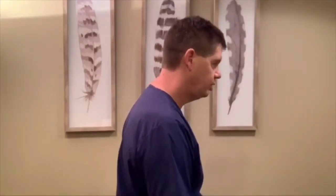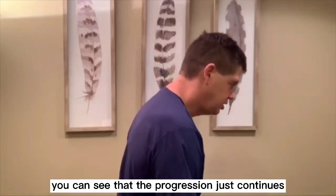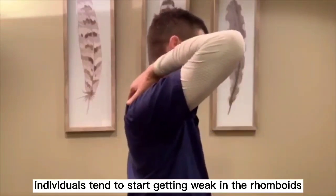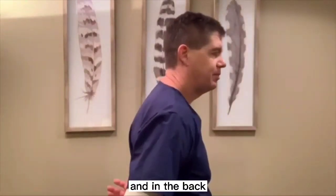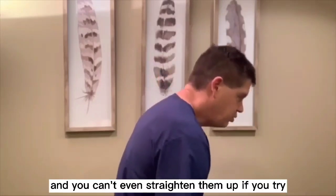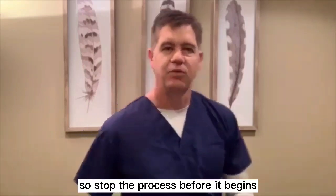When you start to let the head fall forward, the progression just continues and continues. Individuals tend to start getting weak in the rhomboids and in the back, not allowing themselves to even hold themselves up. They'll come in after years and years of this, and you can't even straighten them up if you try. So stop the process before it begins.